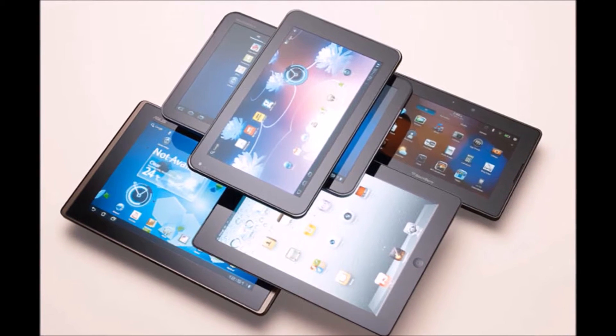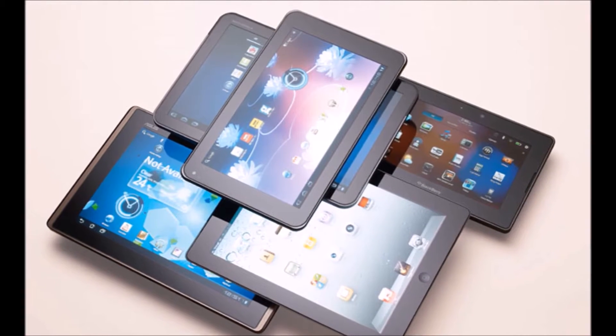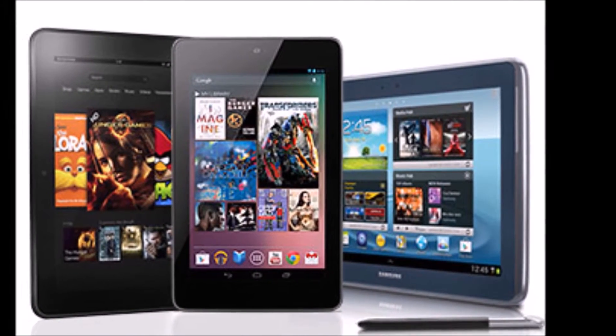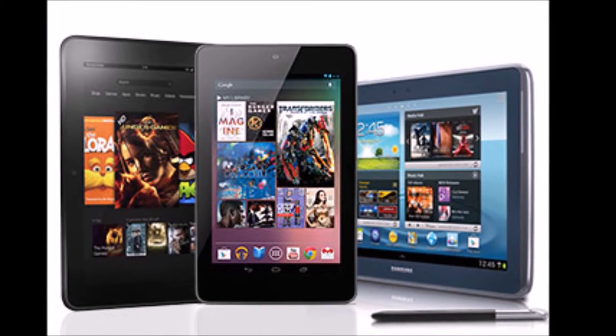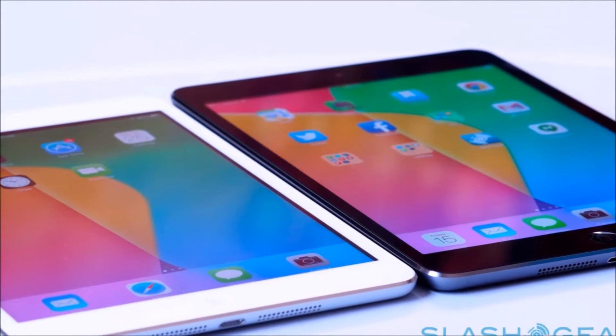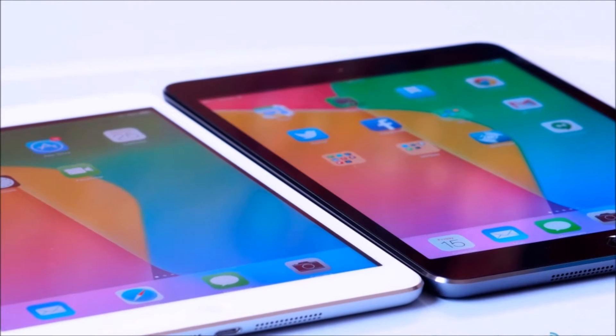Luckily, when it comes to tablets, you don't have to look too high above $100. Quality actually starts at about $139, thanks to Amazon, to get something that won't give you buyer's remorse — at least hopefully not for the first few months. So let me begin my top 5 video for tablets under $250.